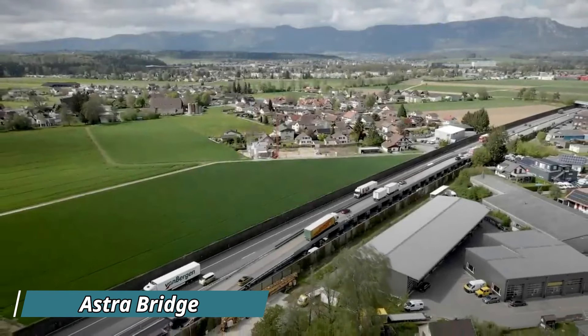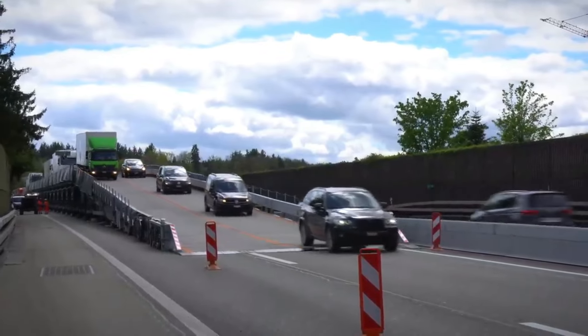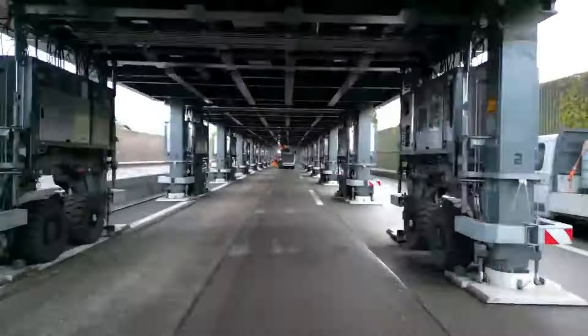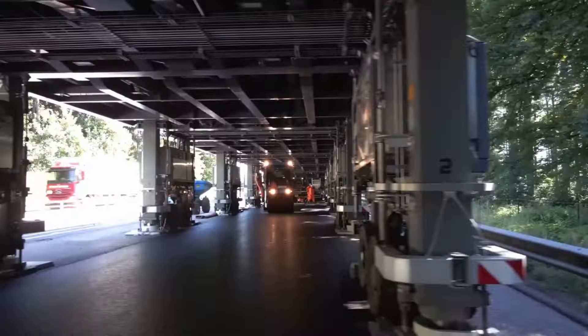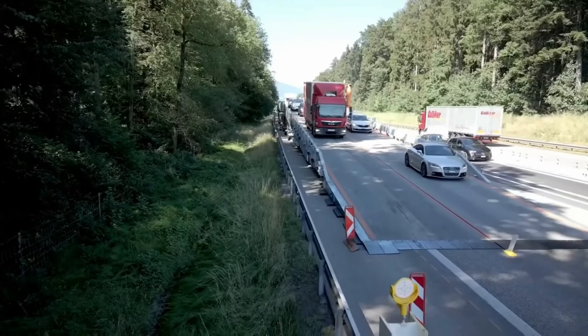The Astro Bridge is an innovative, modular mobile flyover designed to solve traffic congestion quickly and efficiently. Unlike traditional bridges that take months to build, the Astro Bridge can be set up in just hours, allowing vehicles to bypass construction zones and heavy traffic. Its portability and ease of installation make it a game-changer for urban areas struggling with traffic management.